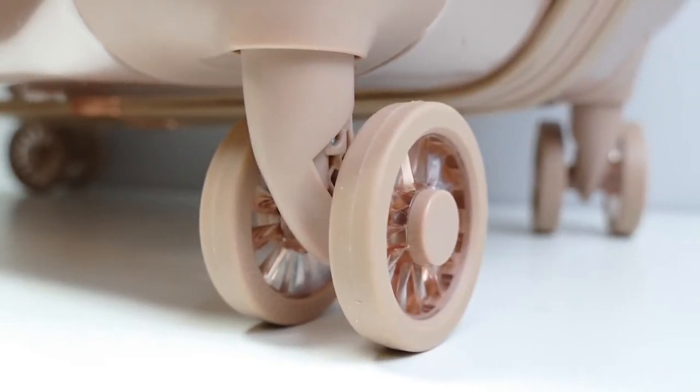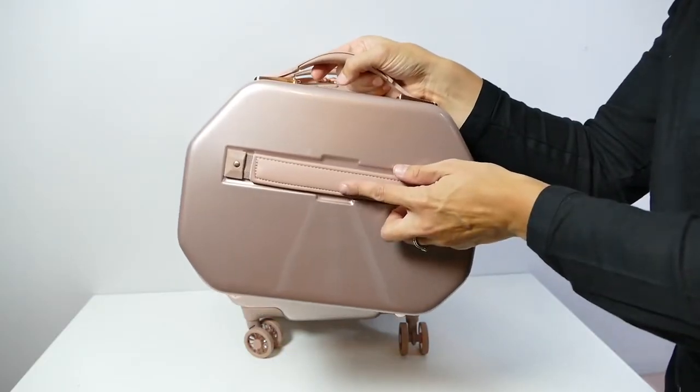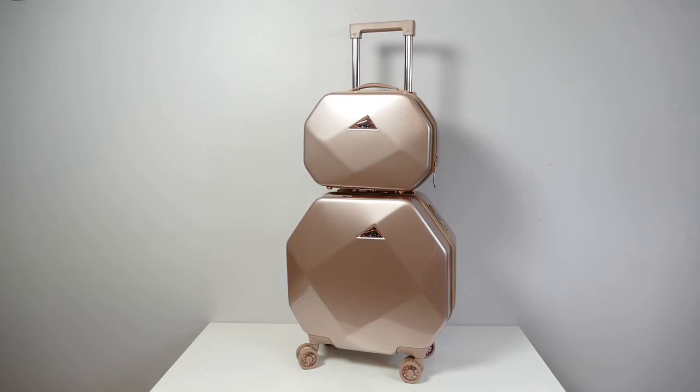Each of the luggage bags have dual spinner wheels that provide 360-degree mobility. The cosmetic bag can easily be strapped to the telescopic handle for easy travel.